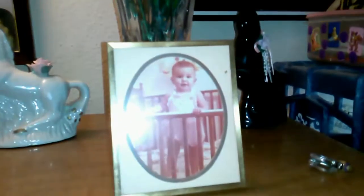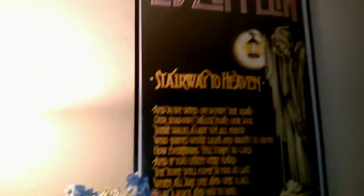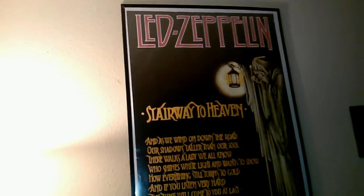Grandparents. A little picture of me — aren't I cute? One of the greatest songs of all time. My little Barbie doll collection there.